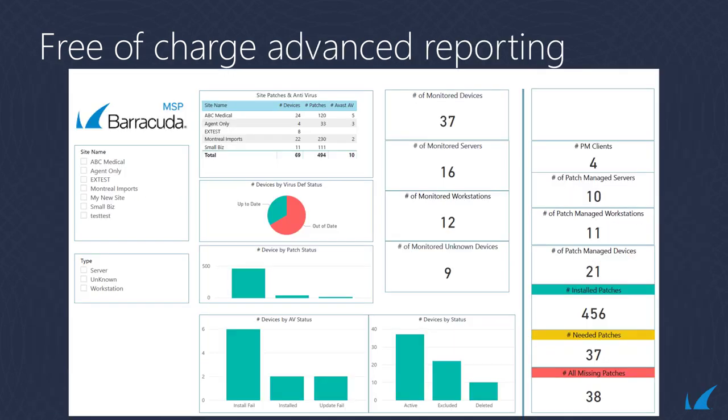For heavily data-driven MSPs, Barracuda RMM extends reporting capabilities with its data layer reporting feature by providing an OData feed that allows for connecting using a business intelligence application such as Microsoft Power BI. This feature is also included by default, meaning free of charge.